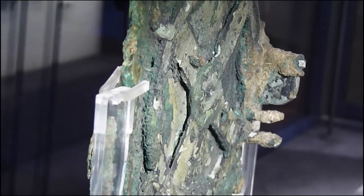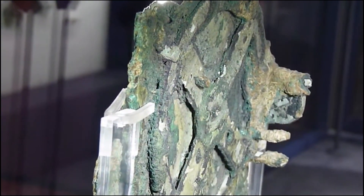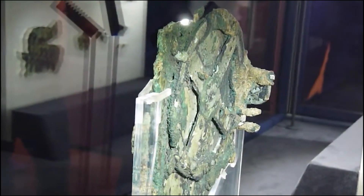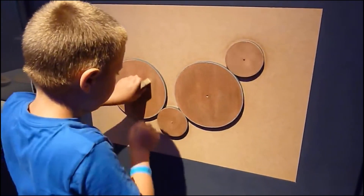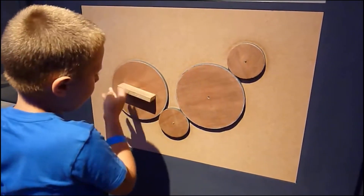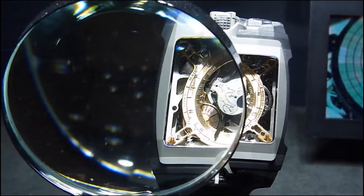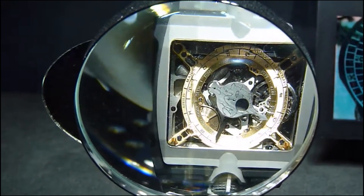Only one question remains a mystery: who actually created this marvel of engineering thought? After all, the precision with which this device worked is simply mind-blowing. And even in our time, people didn't immediately understand its device. To fully understand its purpose, it was necessary to wait until humanity developed computer tomography. After all, even X-rays did not help in this matter.